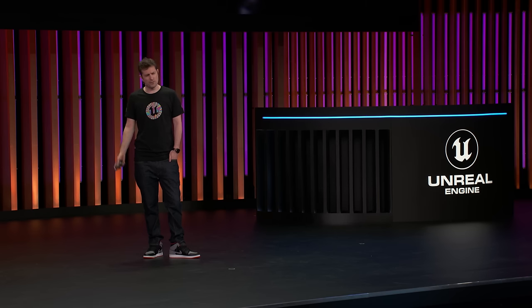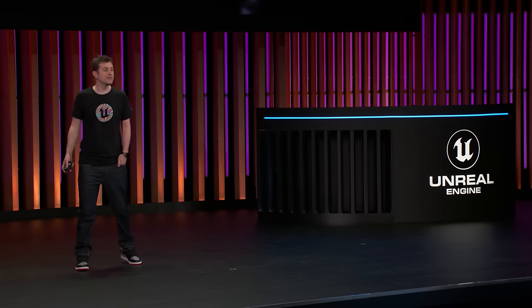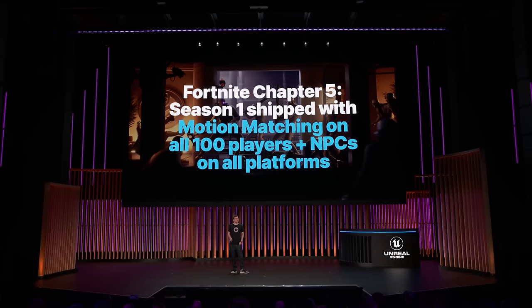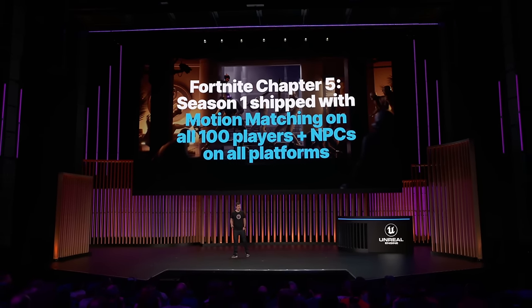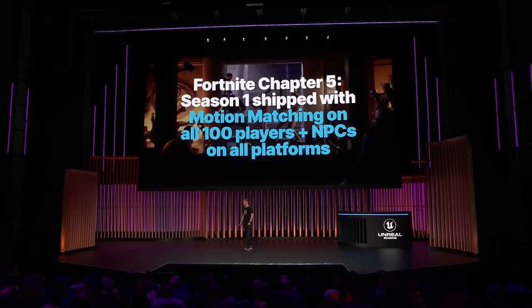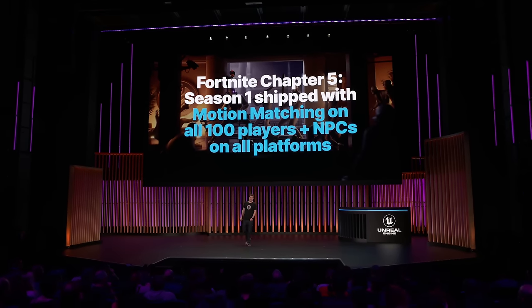Before I dive into all of the challenges, I want to start with some positive news. Fortnite Chapter 5, Season 1, officially shipped with motion matching running on all 100 players, all NPCs, and on all platforms, including Switch and Mobile, which is something we're really, really proud of.